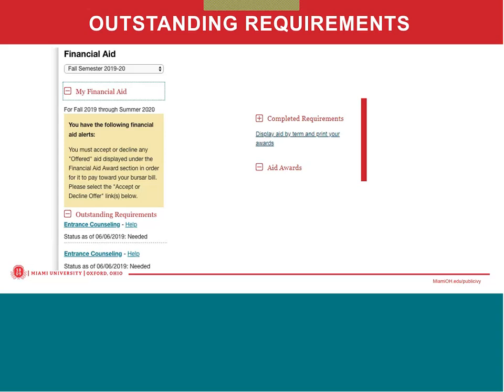Additionally, if the student is offered a TEACH grant, the requirements that need to be completed are an Agreement to Serve as well as entrance counseling, and that link will also take you directly to studentloans.gov to complete those requirements. Any requirements that have already been completed will fall under the 'Completed Requirements' section if you expand that. If you want to get an idea of what has already been completed, you can expand that option and it will show any completed requirements.